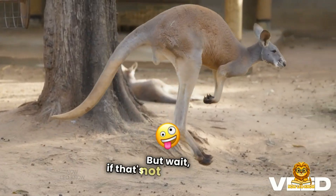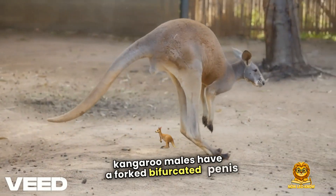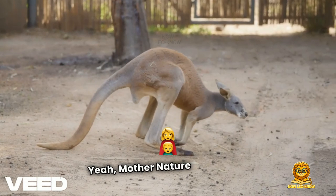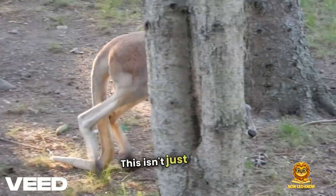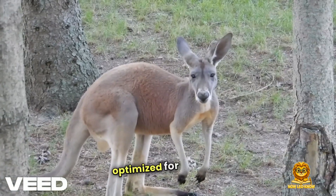But wait, if that's not wild enough — kangaroo males have a forked, bifurcated penis to match the two outer channels. Mother nature really said, let's make plumbing creative. This isn't just some biological glitch. Kangaroo anatomy is strategically optimized for survival.